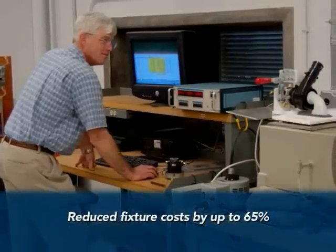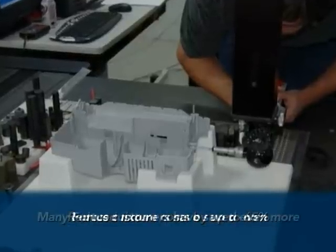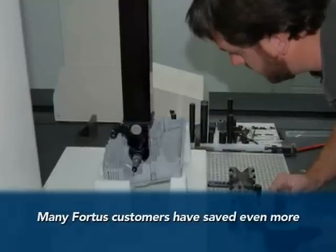Direct digital manufacturing reduces fixture costs by up to 60 or 65%. When you can save $65,000 on a single project, the FDM machines can pay for themselves in a lot less time.